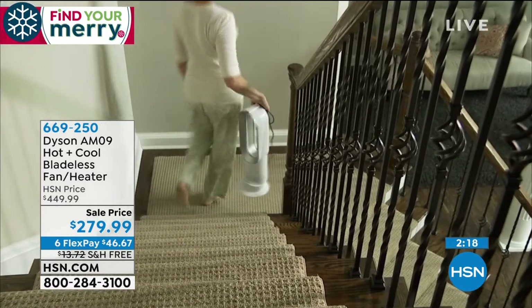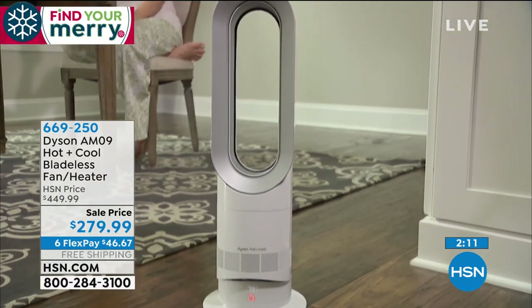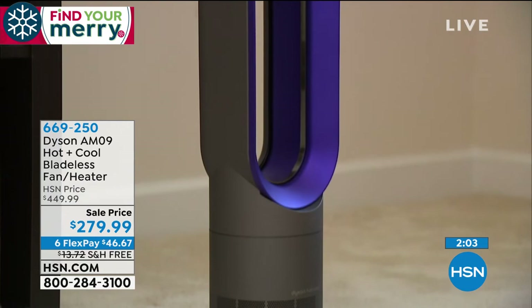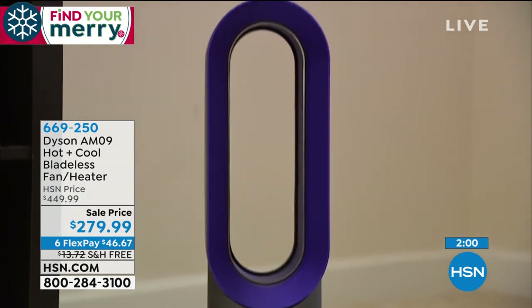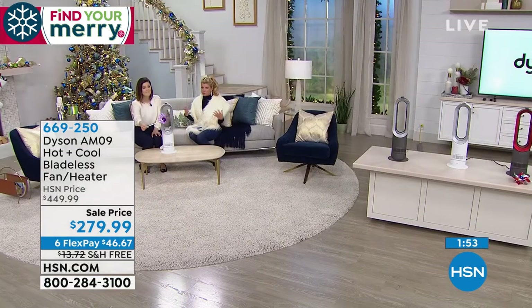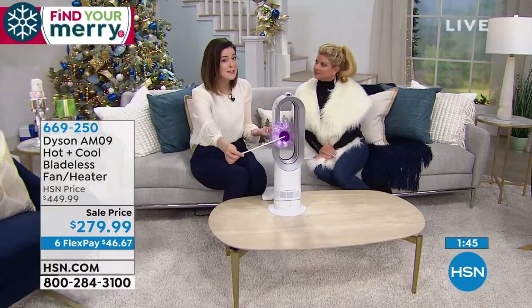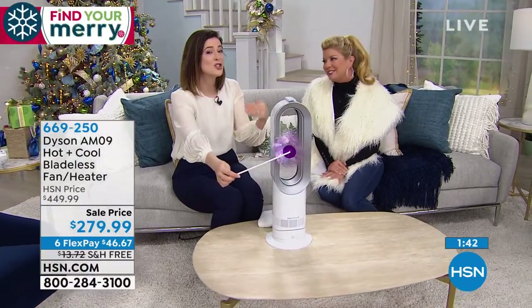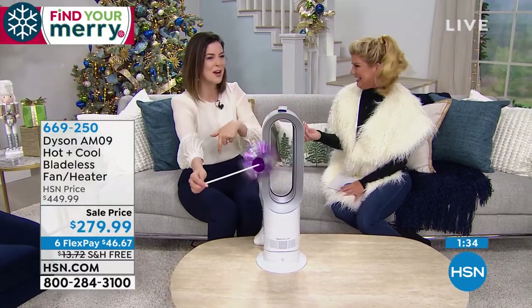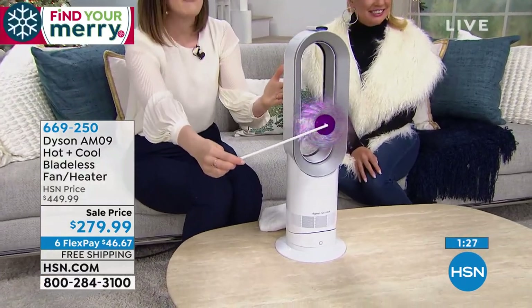I actually placed one in my guest room because you never know what temperature a guest prefers — now they have the flexibility to cool it down or heat it up. In older homes, upper floors can get extremely hot while lower rooms are freezing — this solves that. Jemma's grandparents had an Edwardian home in England so cold there was frost on the inside of the windows. With this Dyson, you can have controlled comfort wherever you are, room by room.